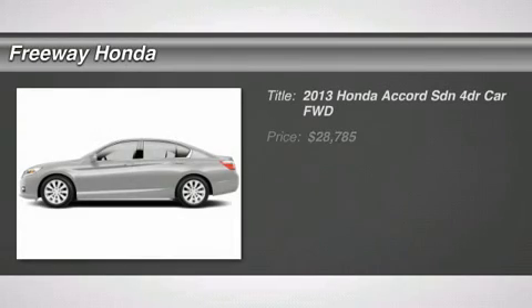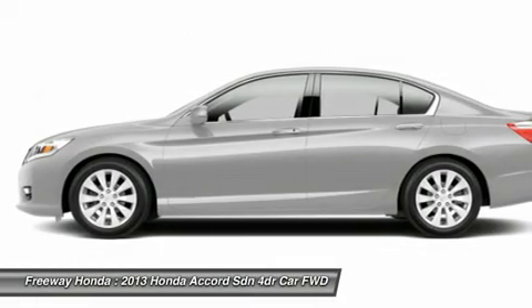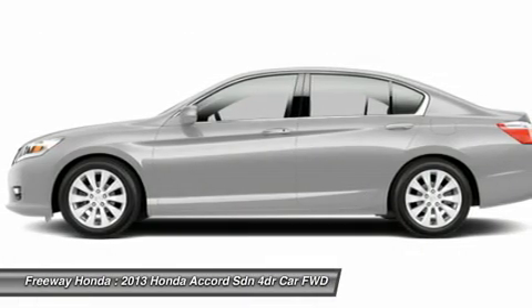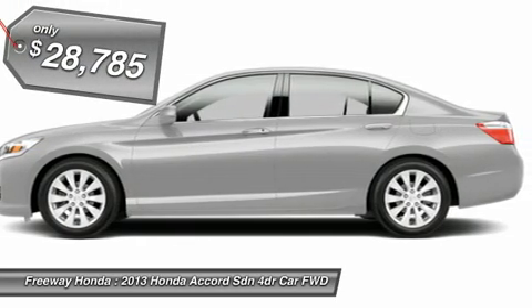The 2013 Honda Accord. Ingeniously simple, yet overflowing with luxury and technological creativity. All that and more in the Accord, and it's priced below $30,000.